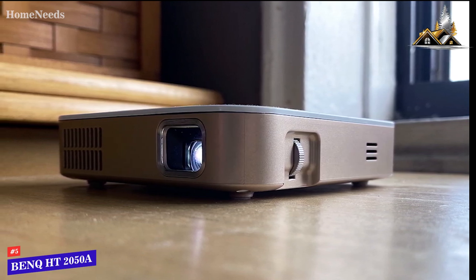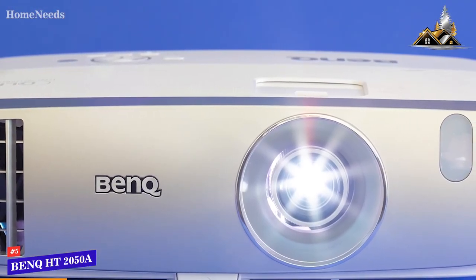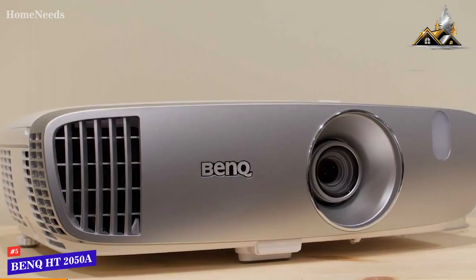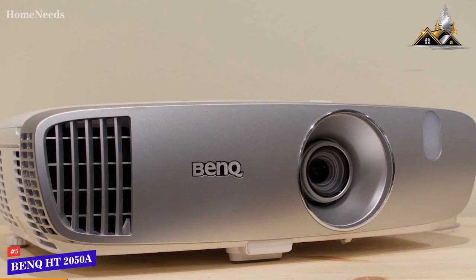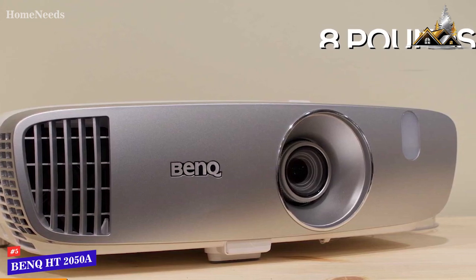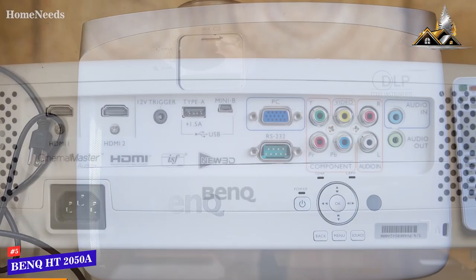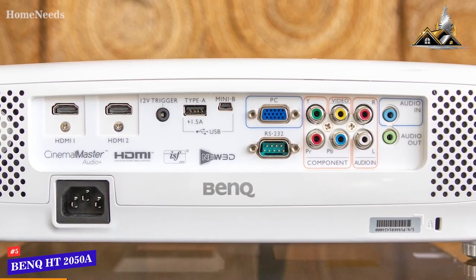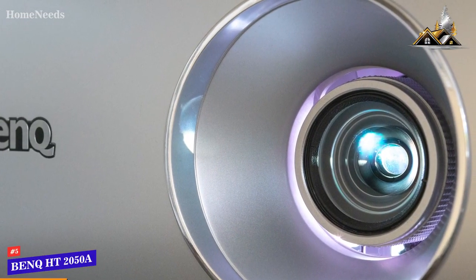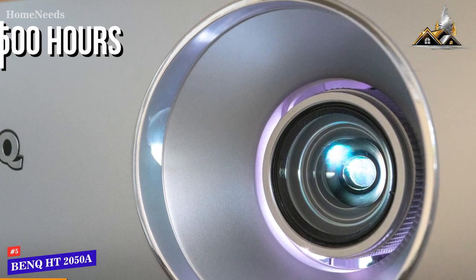The BenQ HT 2050A is a lot more than just a basic affordable projector. It features a built-in sound system, excellent contrast, and stunning lifelike color reproduction. It has a larger, heavier build than most budget projectors, but it still only weighs around eight pounds and won't take up much space. It has a 10-watt built-in speaker system which delivers impressive audio and enough power for backyard movie nights or medium-sized rooms. It comes with dual HDMI 1.4a ports and USB connectivity, though the lamp is rated to last up to 7,500 hours on the lowest mode.